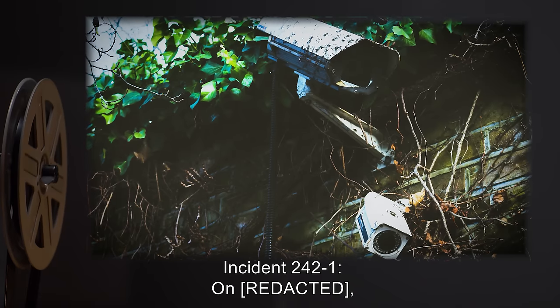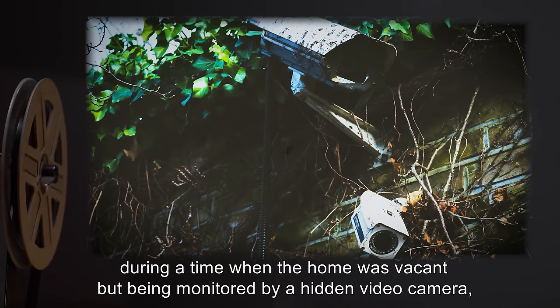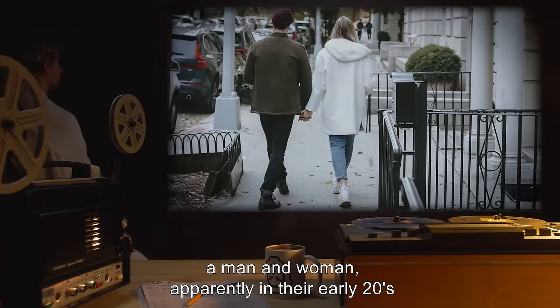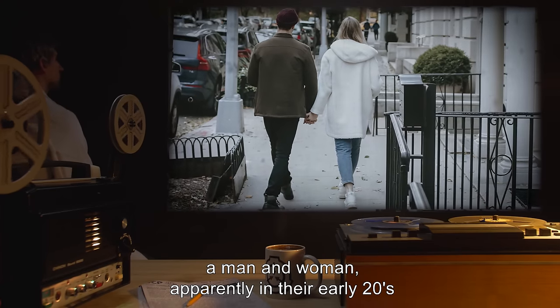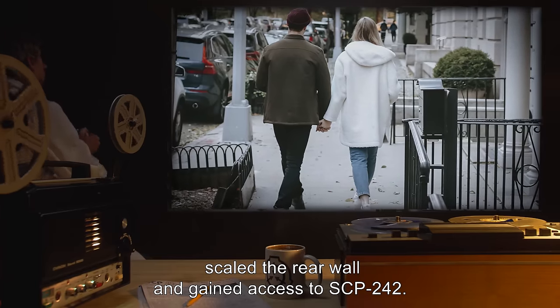Addendum — Incident 2421: During a time when the home was vacant but being monitored by a hidden video camera, a man and woman, apparently in their early twenties, scaled the rear wall and gained access to SCP-242.